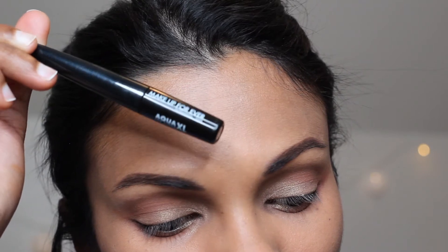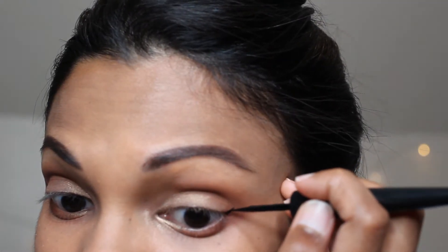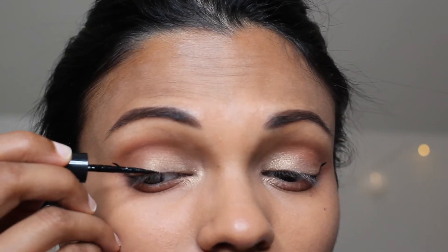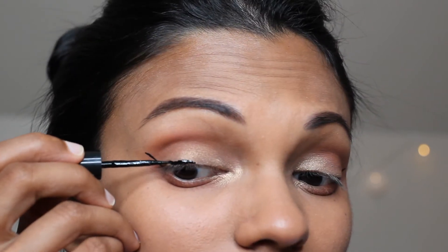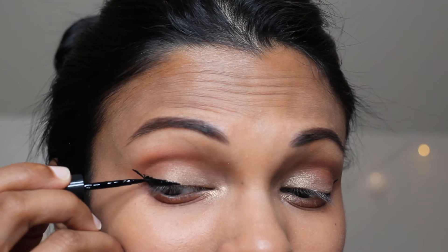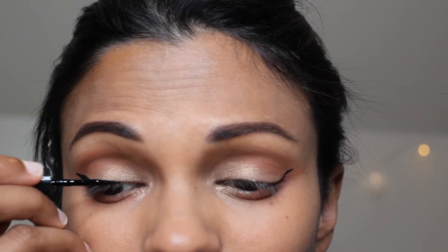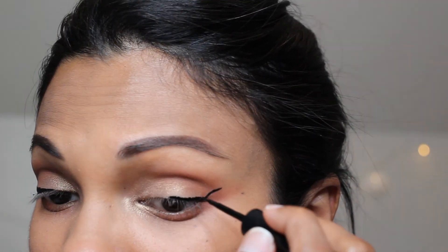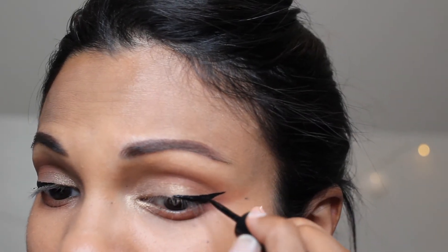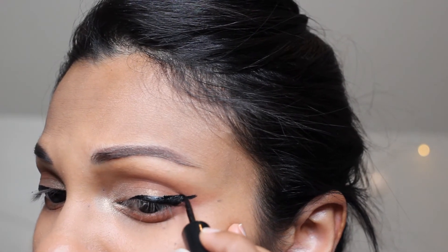You can use any gel eyeliner for this — I'm using my Makeup Forever Aqua Excel Ink Liner. I'm just outlining where I want my wings to go, starting from the middle of the eyelid and slowly inching towards the outline I've drawn. Then I slowly build up on the wing. I'm not going towards the inner corner of the eye because I really wanted a dramatic cat eye, and I also wanted my wings to look really sharp, which is why I'm making the lines straight.